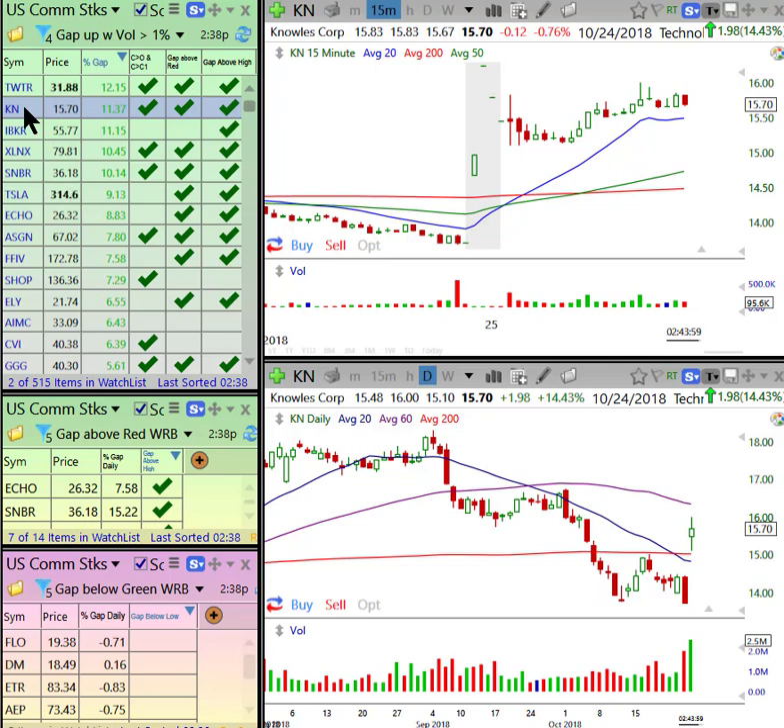I'm going to go fairly rapidly down this list and show you what I'm looking at in terms of a good or a bad gap. KN — Knolls — beautiful, beautiful gap breakout also. It didn't have a big price void, as we call it, because this is major resistance like a brick wall, but on the 15-minute chart for a day trade, here was your entry right there.